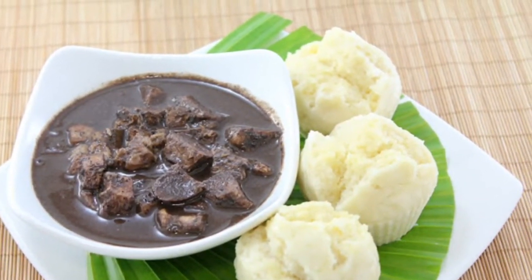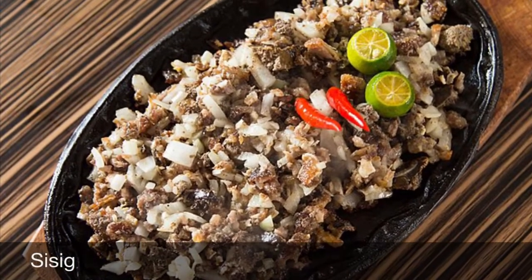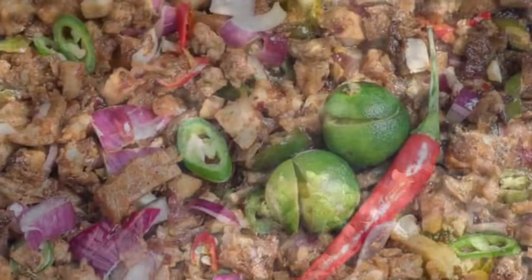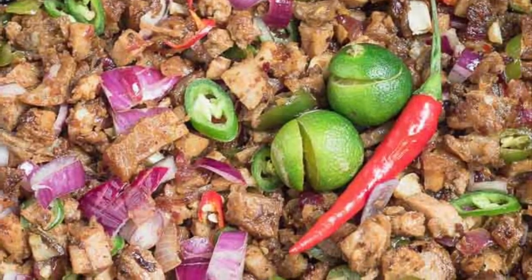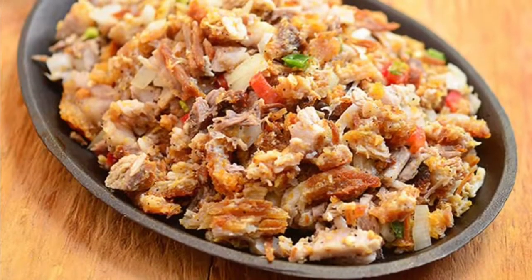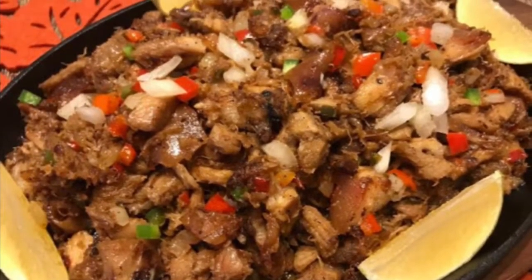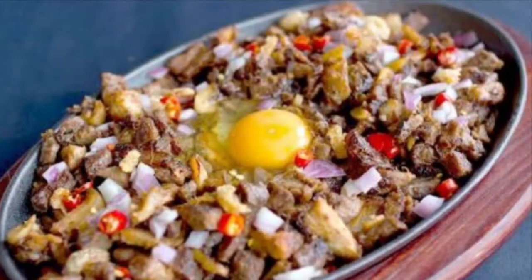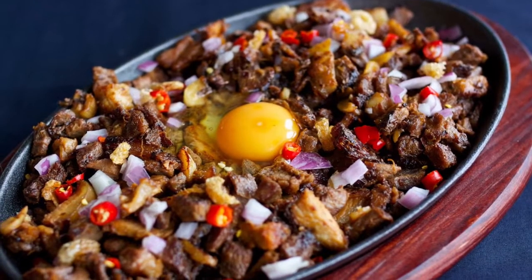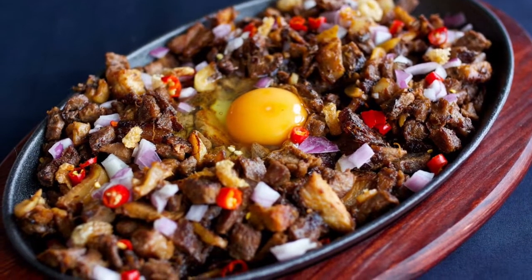Ninth on our list: Sisig is a dish made from parts of pig head and chicken liver, usually seasoned with calamansi, onions, and chili peppers. Preparing sisig comes in three phases: boiling, broiling, and finally grilling. A pig's head is first boiled to remove hairs and to tenderize it. Portions of it are then chopped and grilled or broiled. Finally, coarsely chopped onions are added and served on a sizzling plate.